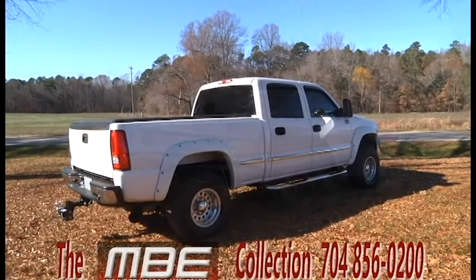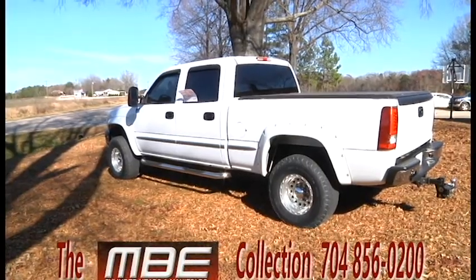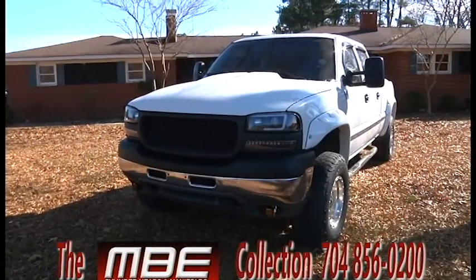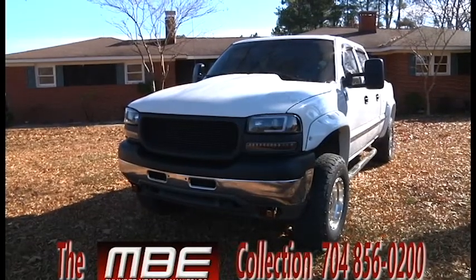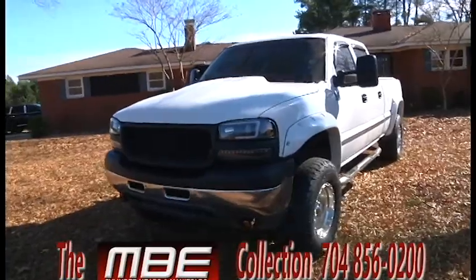What we have here is a 2002 GMC Sierra 2500 HD. It's an SLE trim level and it was originally Tony Stewart's truck. The truck was purchased back in 2004 from TruSpeed Enterprises.